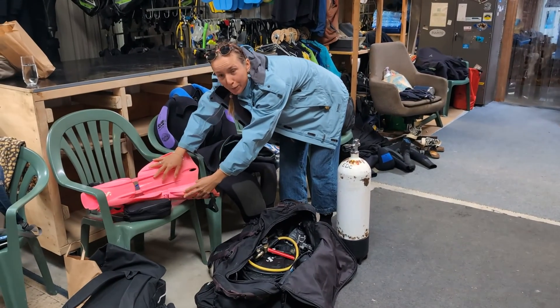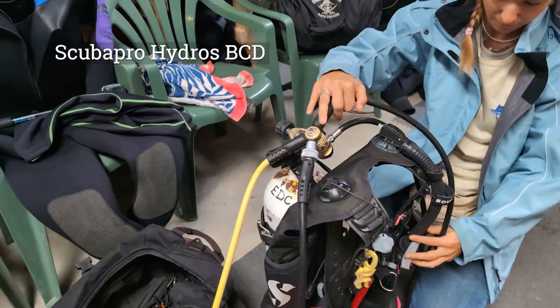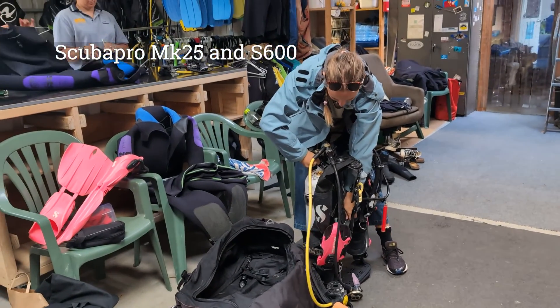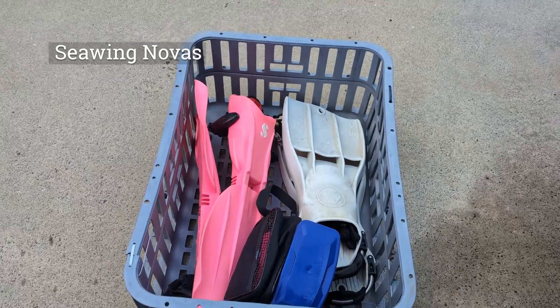As you guys know, traveling with scuba gear can be extremely annoying. So I was very happy that Google offered an extra luggage check-in for me to bring my Hageros BCD as well as my Scubapro regulators, so I can be nice and comfortable on this very cold dive in Tasmanian waters. I set up the dive gear and then put it up on the boat before getting kitted up.